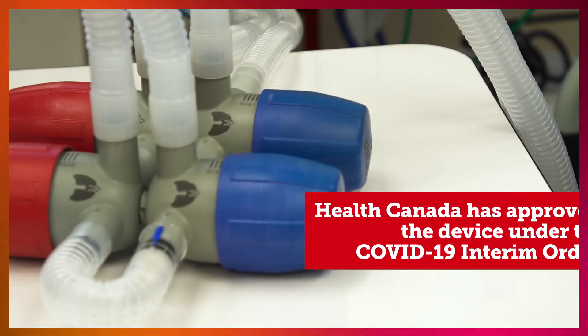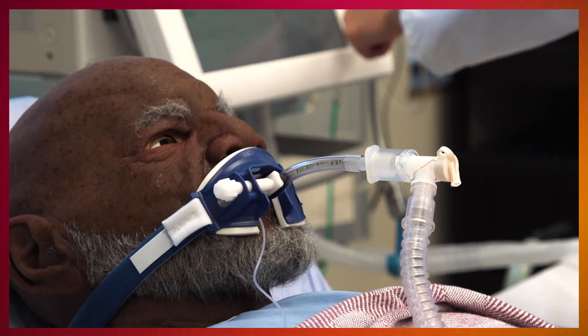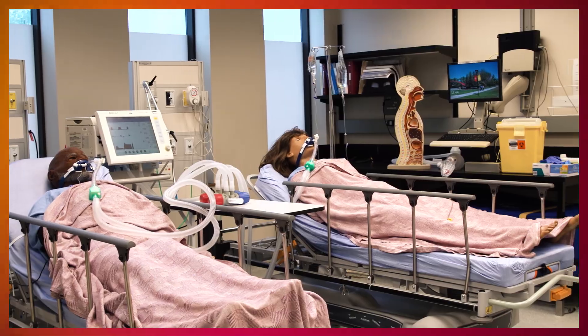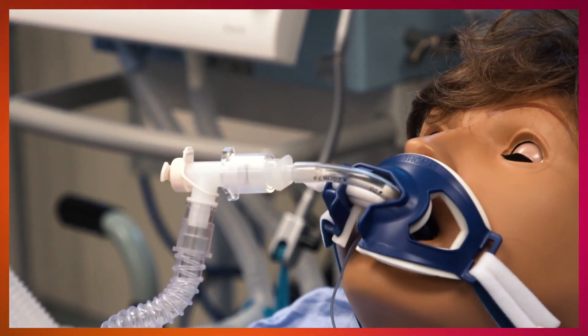The device has now been licensed by Health Canada under the COVID-19 interim order, which allows it to be used with patients in Canada in the setting of a critical ventilator shortage. It's exciting for the device to be put into the hands of clinicians and hopefully save some lives.